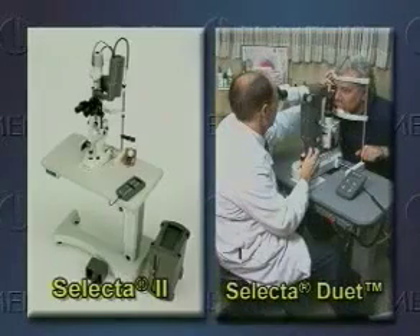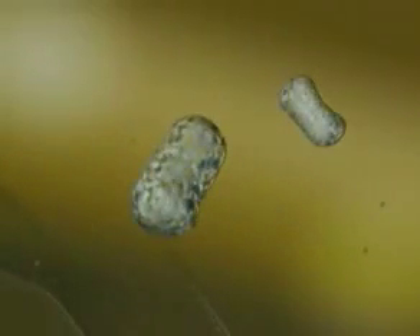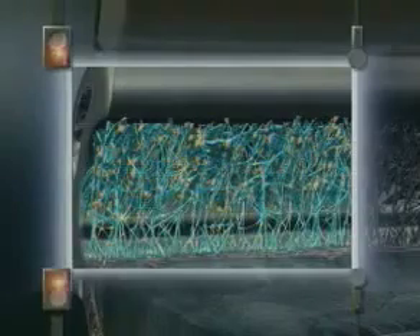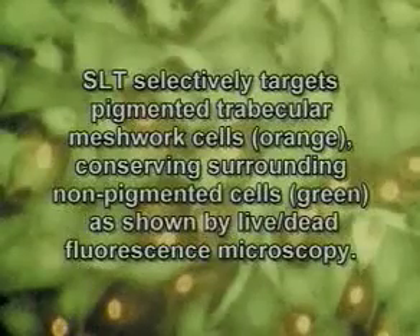The Selecta Duet offers a new combined laser system with the option to treat glaucoma or secondary cataracts. SLT is based on selective photothermal lysis — the process of targeting a specific cell and confining thermal laser energy to that target. This minimizes collateral damage to surrounding tissue. SLT using the Selecta specifically targets melanin-containing cells in the trabecular meshwork to lower intraocular pressure.